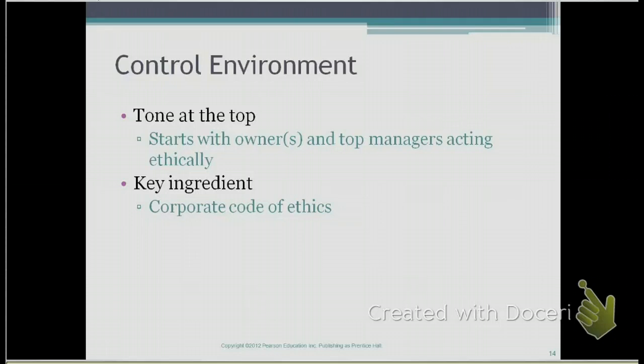If a manager does not abide by the code of ethics and does things that are fraudulent or goes against the code of ethics, it sends a message to your employees that the control procedures are not really important because the manager is not leading by example. So one of the most important ingredients is the control environment — the top managers and owners have to act ethically for internal controls to be effective.